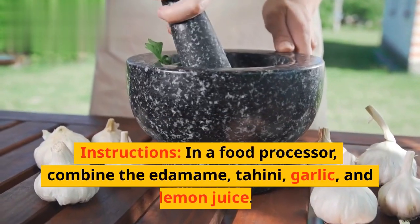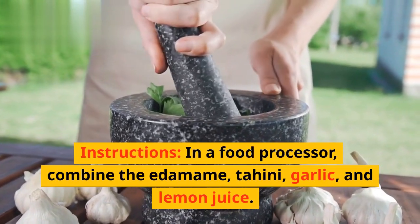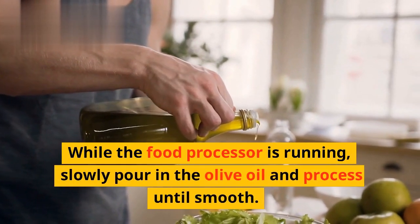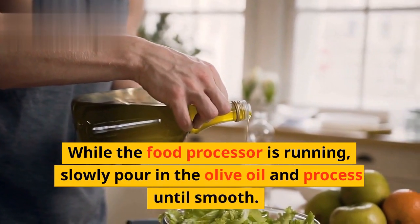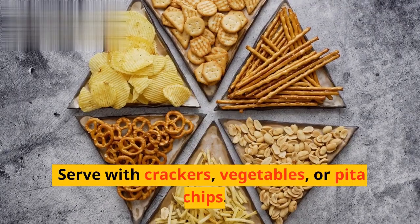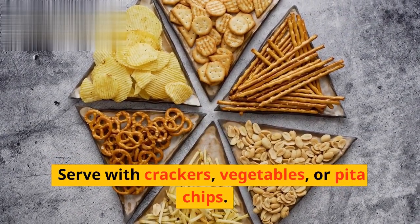Instructions: In a food processor, combine the edamame, tahini, garlic, and lemon juice. While the food processor is running, slowly pour in the olive oil and process until smooth. Season with salt and pepper to taste. Serve with crackers, vegetables, or pita chips.